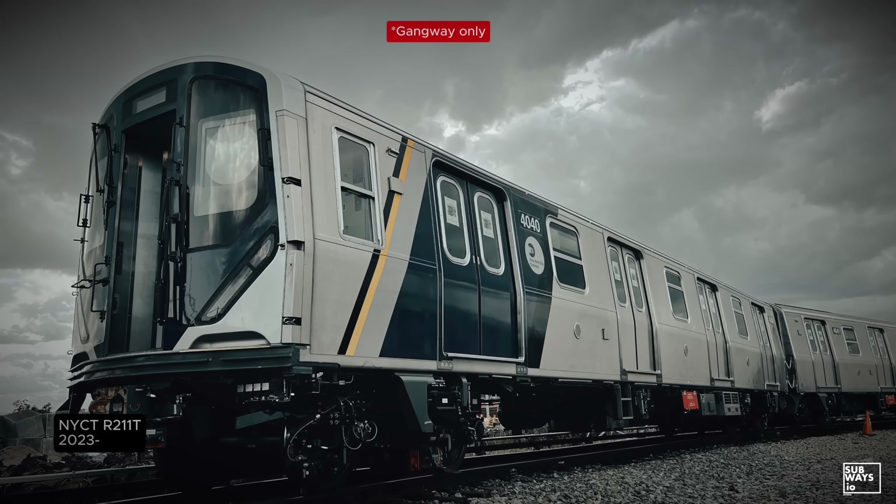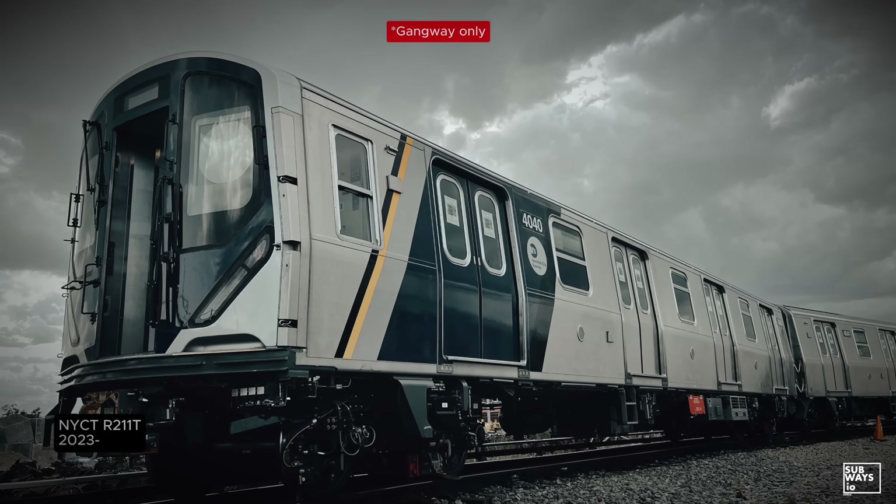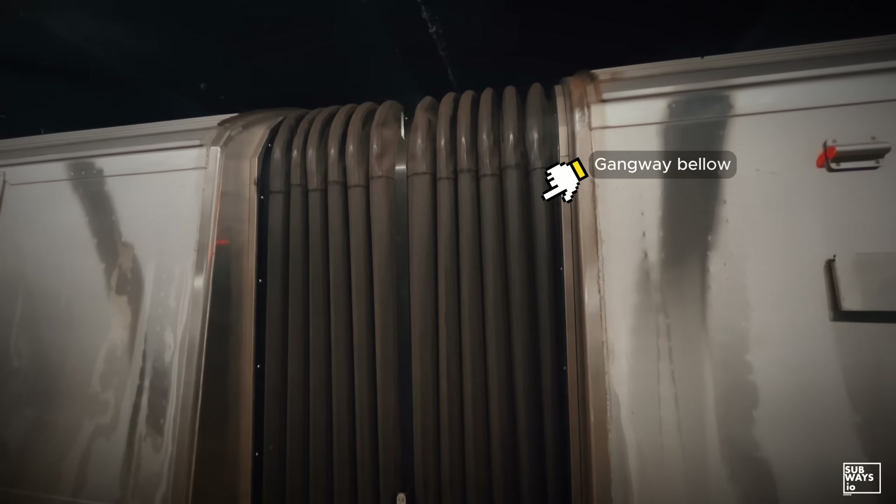The R211T marks their return, this time in a modern context. But while the concept looks familiar, almost everything around it has changed.